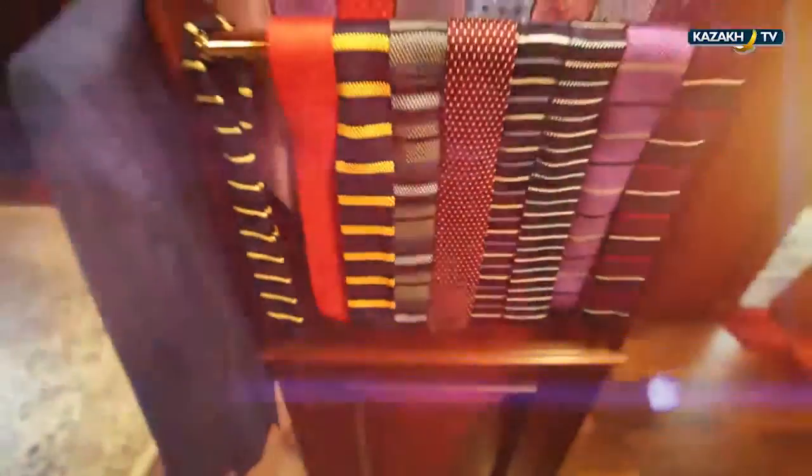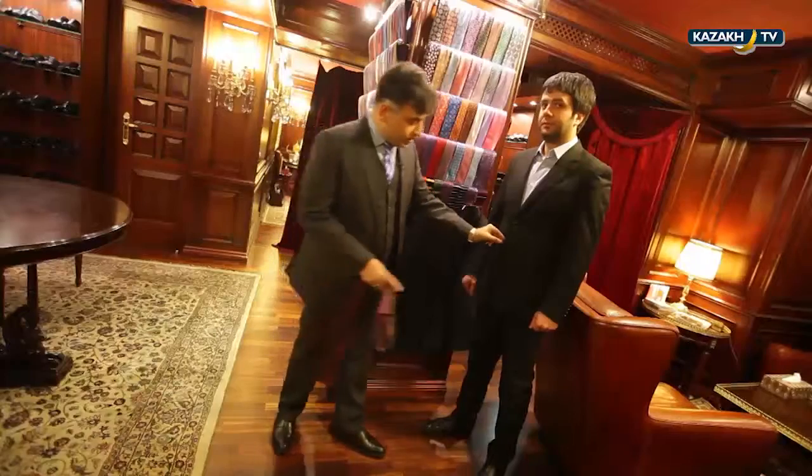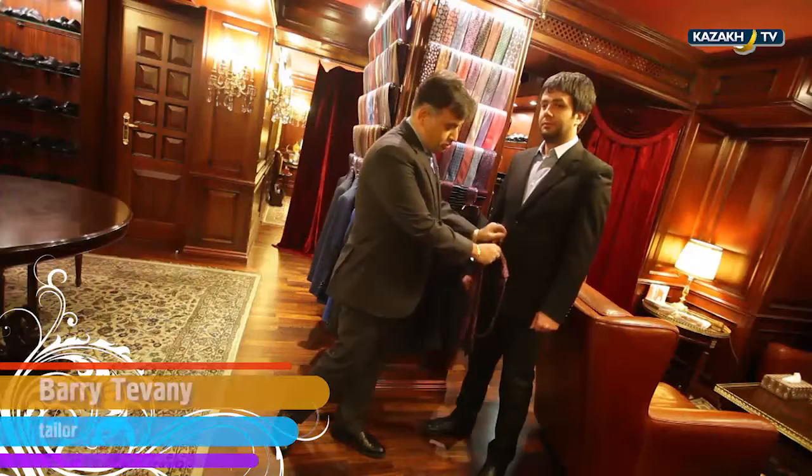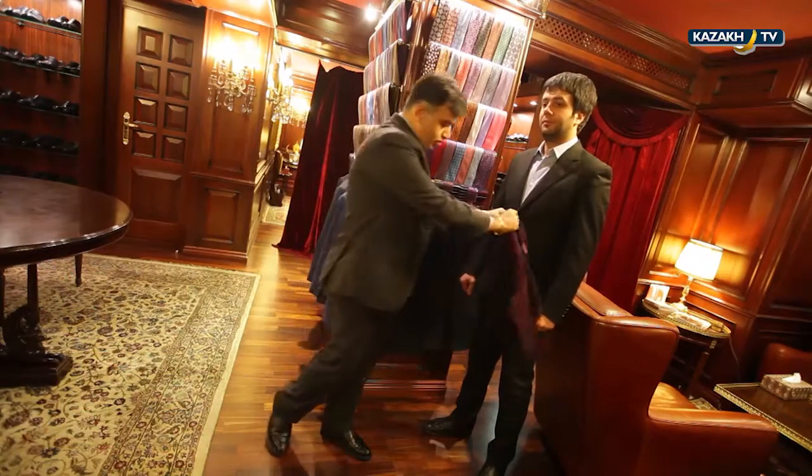Here are some fashion tips. First, understand your purpose — why would you buy it? Blue, grey and brown suits are good for the weekdays. If you love classical suits, go for two-buttoned jackets. The bottom button should never be fastened — only the first button. Some people button both, which is not correct.